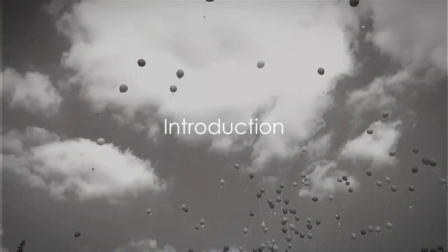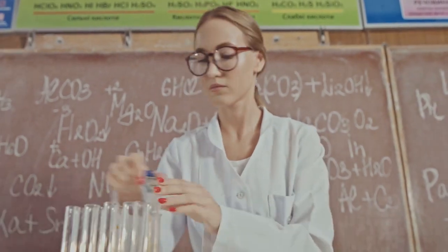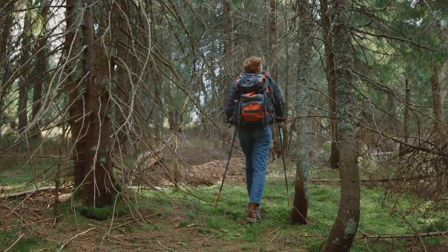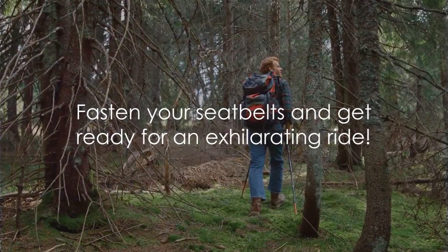Hello, friends! Have you ever wondered why balloons float? It's not magic, it's science! We're here to take a fun and exciting journey to understand the mystery behind floating balloons. Ready to take off on this exciting adventure? Buckle up!